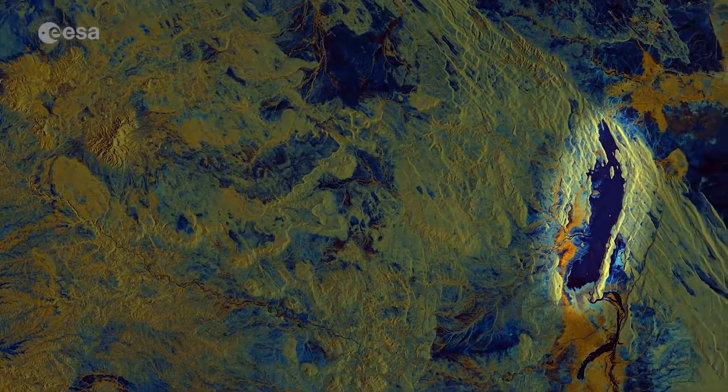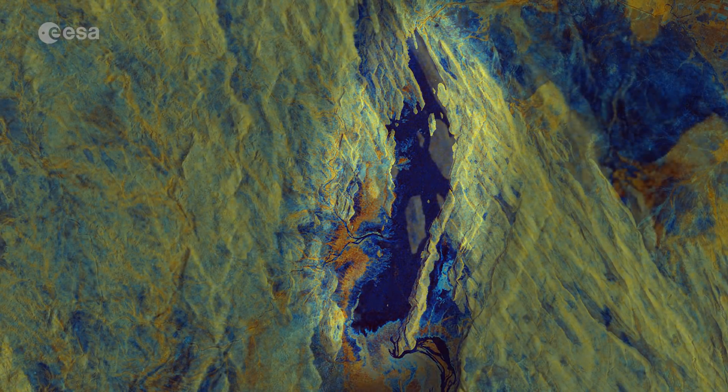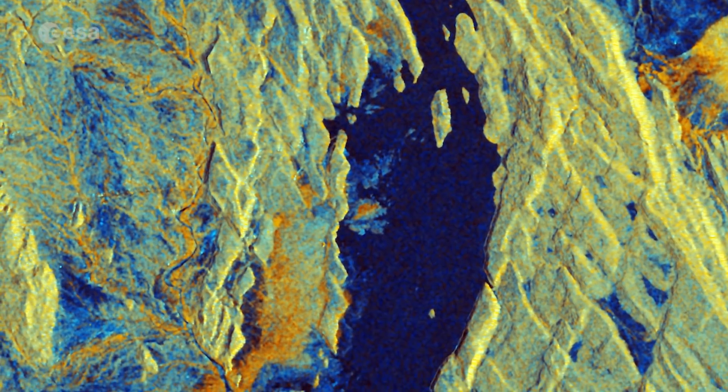South of Dubti we can see the Awash River, which flows into the northern salt lakes rather than into the sea. Salt trade is typical of the area, whilst cotton is grown in the Awash River Valley. Maize, beans, papaya and bananas are also cultivated in the Afar region.